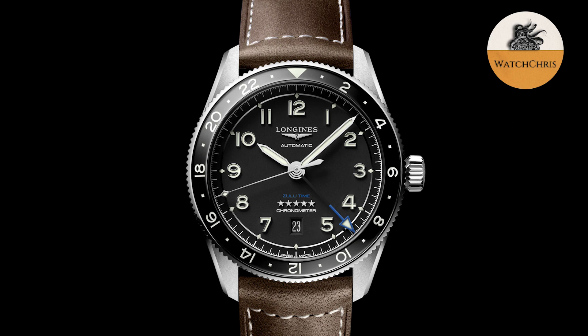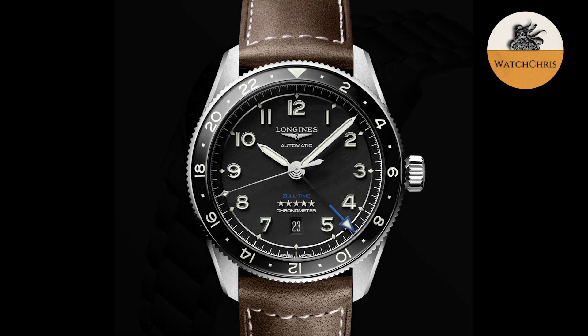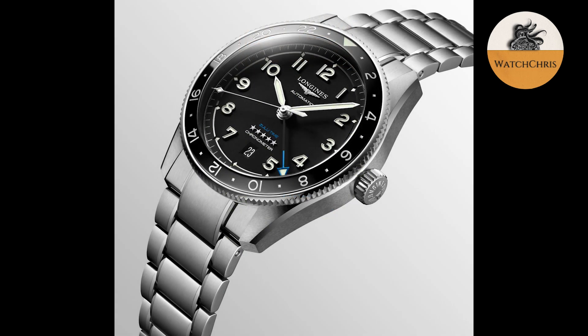Technically the caliber is based on a higher-end version of the ETA 2893. So essentially what they're doing is taking an ETA 2893 and making upgrades to it — giving it a 72-hour power reserve and a local hour jumping hand, which is obviously for traveling.